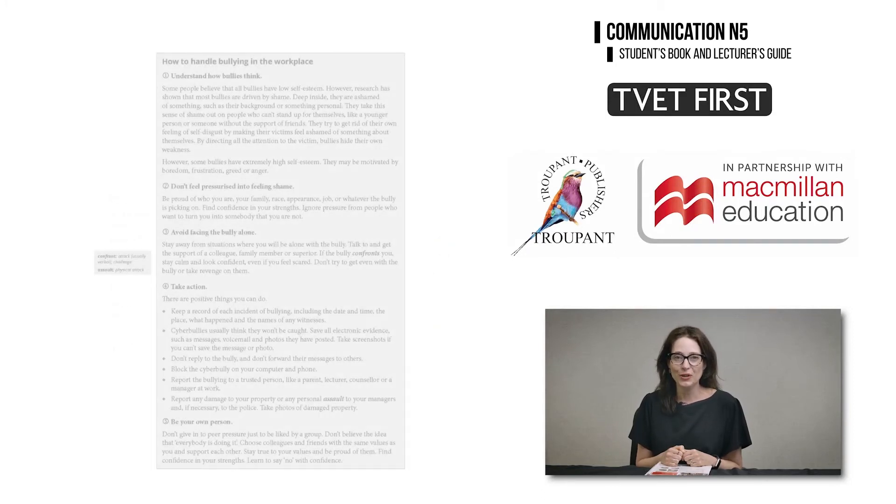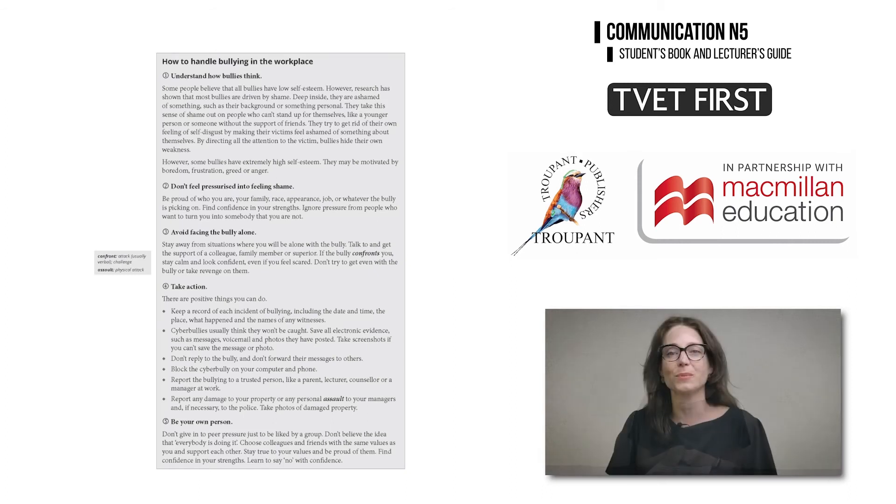A new learning outcome in Module 5 deals with stereotyping, prejudice and other factors which may give rise to unsuccessful communication. This book deals with these issues sensitively and provides excellent information about how to handle bullying in the workplace.